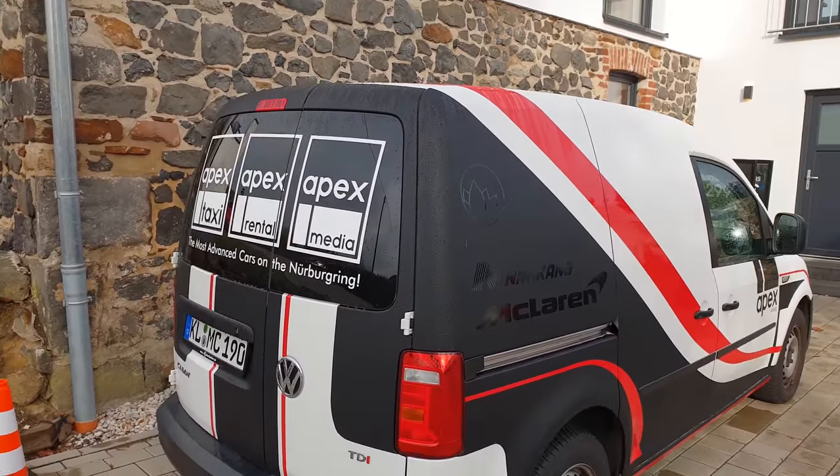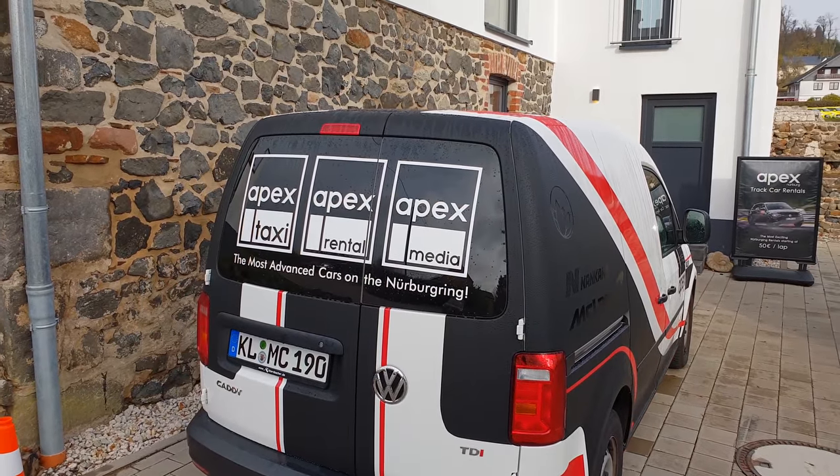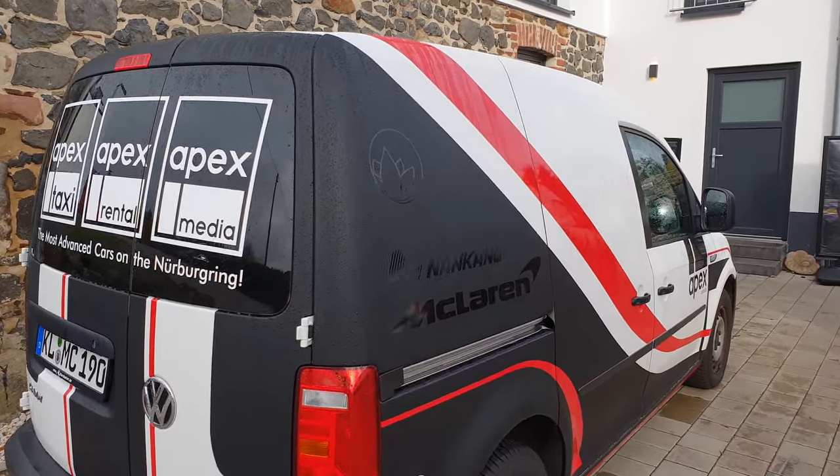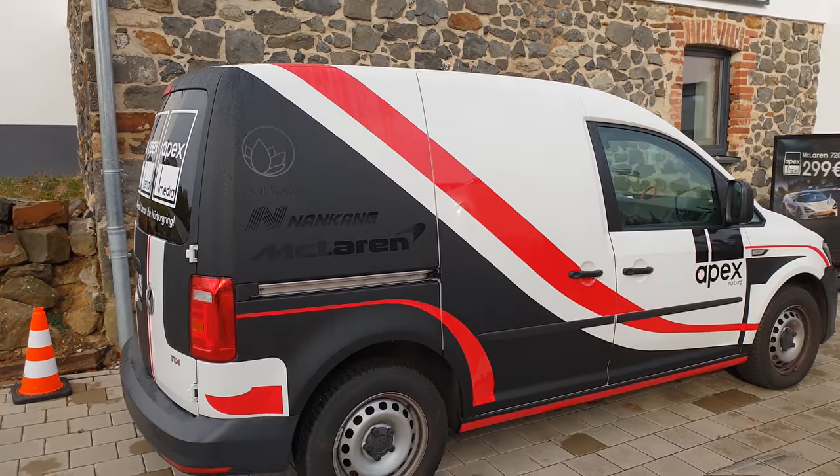Good morning comrades, and say good morning to our new wrapped caddy. Yeah, amazing design and amazing job delivered by Mathwerk. Speaking of Mathwerk and caddy, there he is.